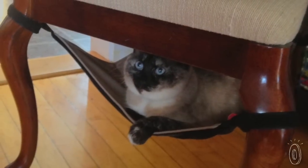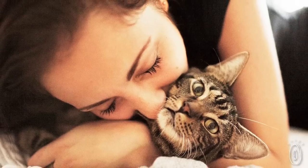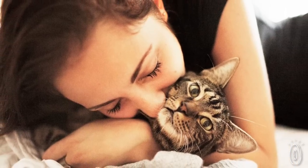You'll appreciate how discreetly this integrates into your household, and your cat will love their new retreat. The cat crib will create a happy home for both you and your pet.